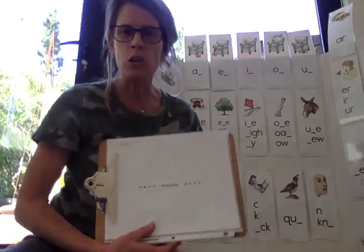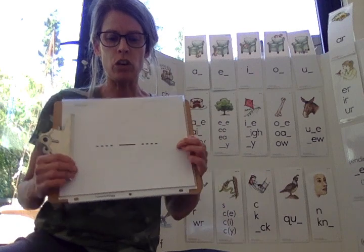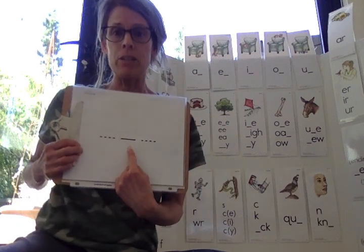Good morning, first graders. Welcome to SIP's lesson number 14. We are going to start off listening for the middle sound.